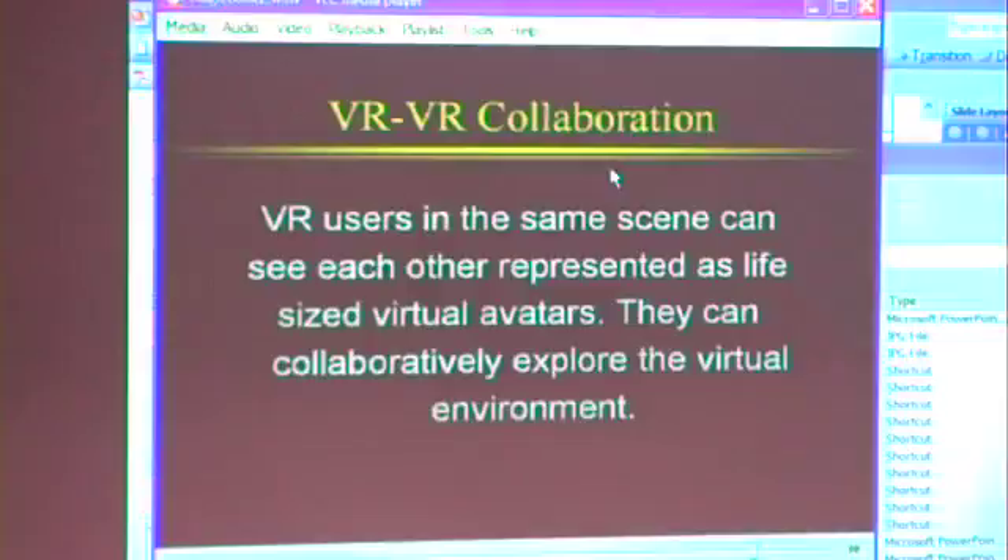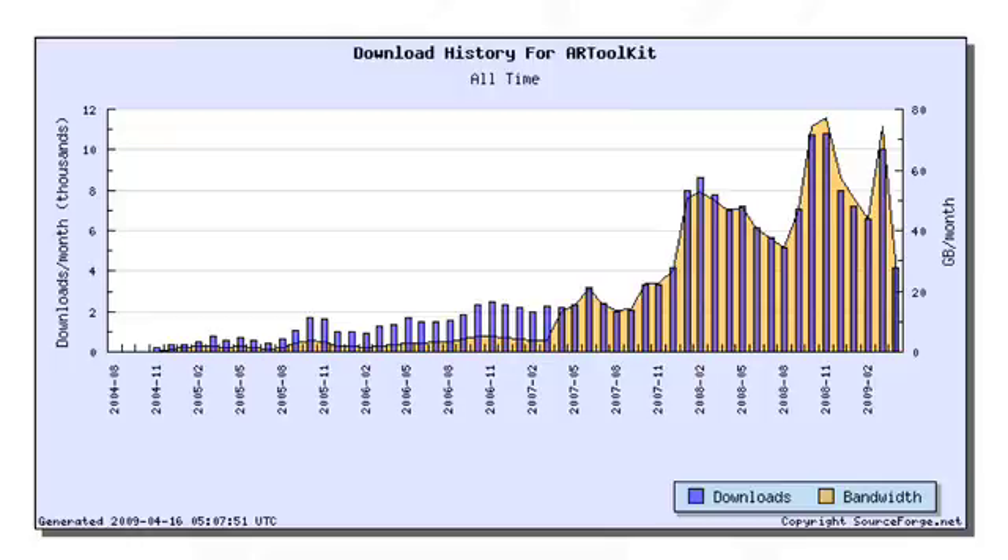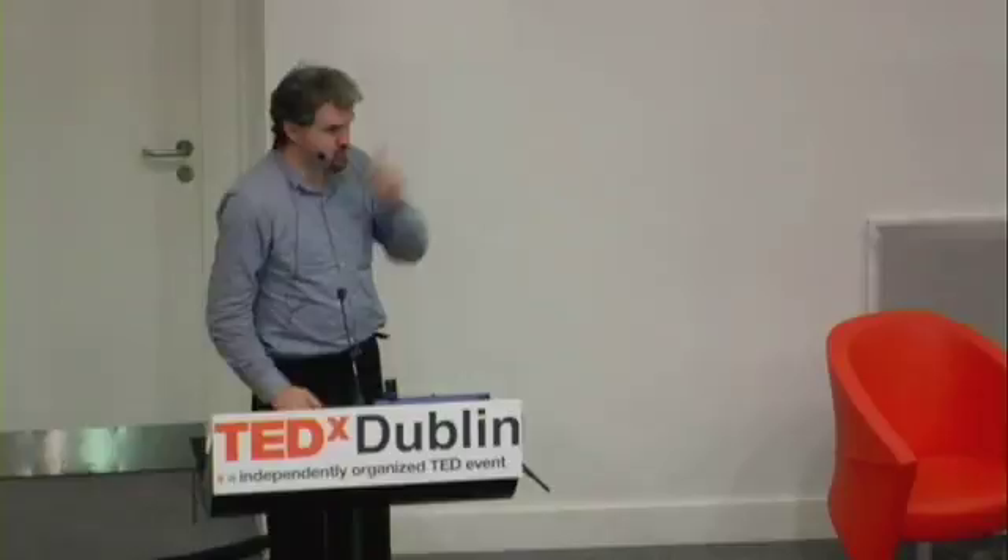We were having so much fun with that that we released the software and made it open source. It turns out a lot of people liked that, and since 2004 we've had 200,000 downloads of this piece of software. It's the second most popular computer vision application on SourceForge, and we're getting about 8,000 to 10,000 downloads a month. But it turns out most people don't want to look like that to have an AR experience, so if you want to bring AR to the masses you've got to look at other things.